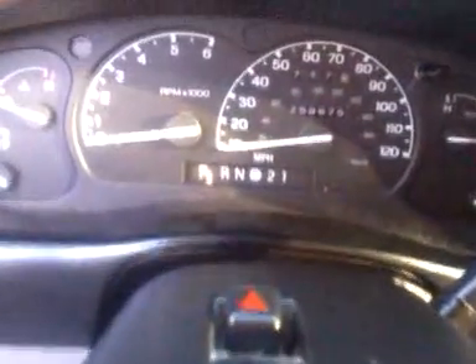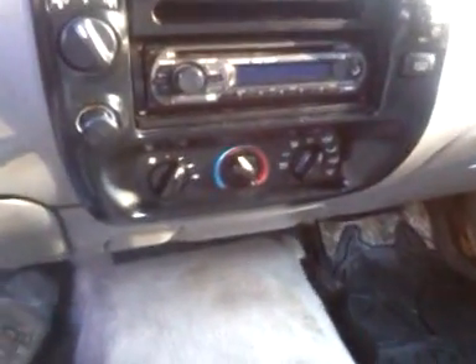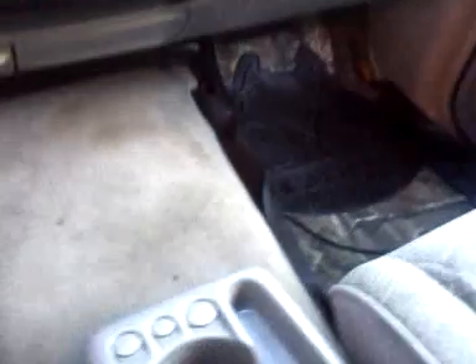258,675. It's got a Sony radio system in it. Some mats in here. I'll fire it up for you.